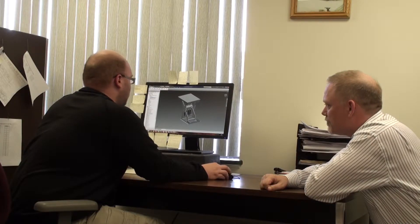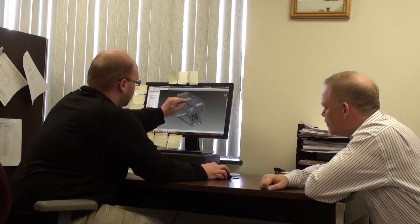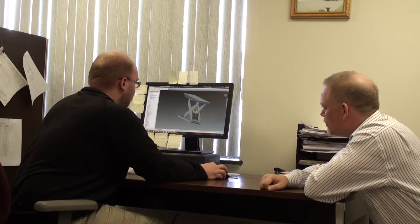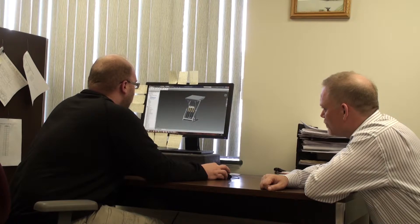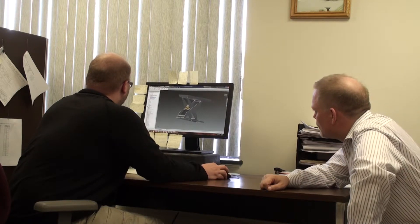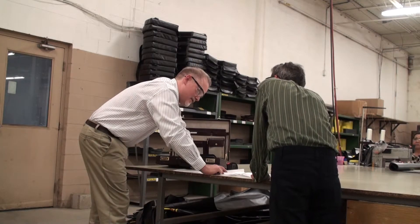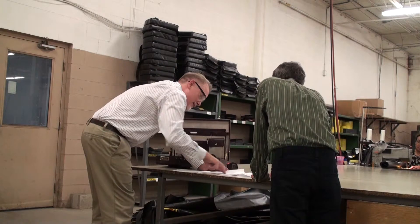Working closely with our engineering department, we will create and forward concept drawings for discussion and review between the sales representative and our customer. This provides a visual representation of the product recommended.